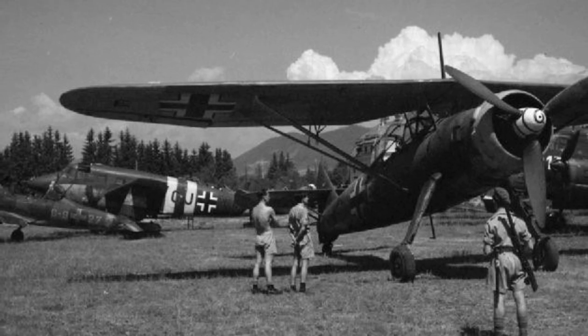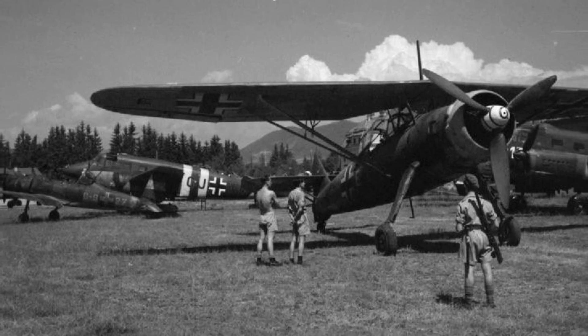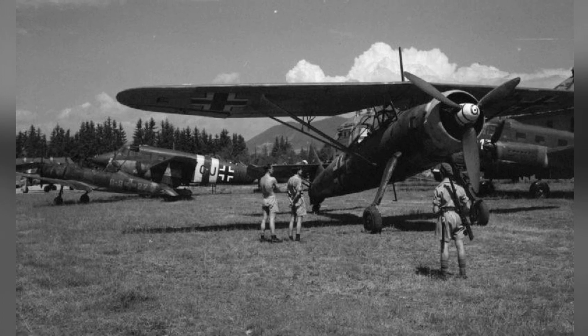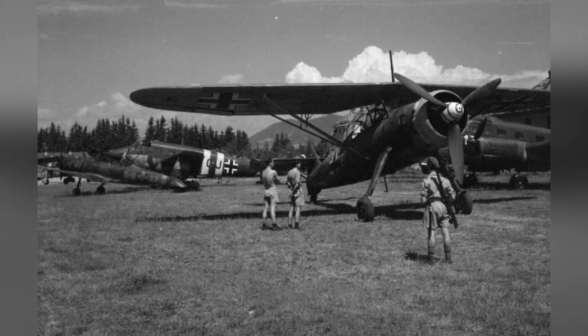An abandoned HS-126B plane is in the foreground, with an AR-96 plane in the background bearing Hungarian markings. There is also a C-204 aircraft in the background. This photo was taken in Austria in June 1945.